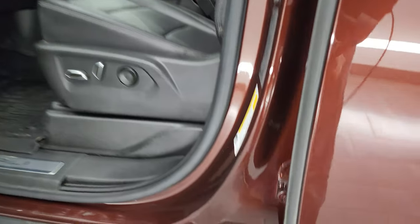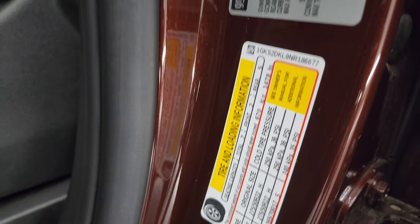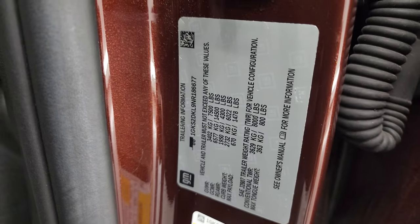I'll show you the VIN sticker here — no Canadian vehicles. There's also the tire and loading information sticker, and GM is nice enough to include the trailering information sticker as well. Feel free to pause any of those.